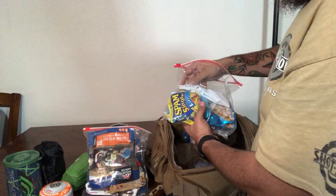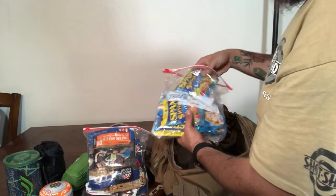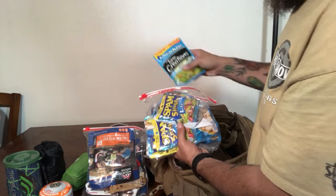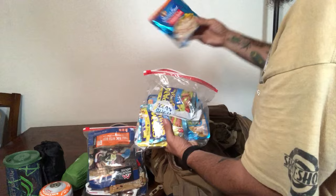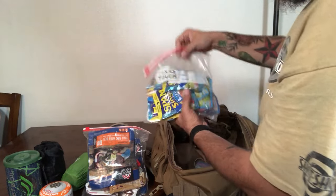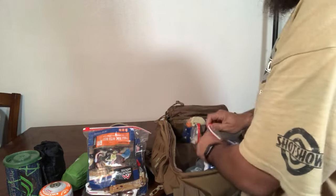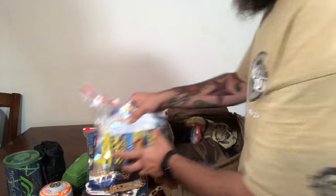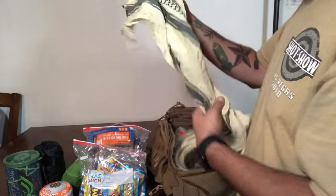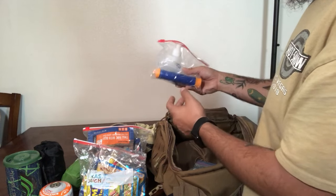I've also got another ziplock with quick meals and snacks — single-serving Spam pouches, tuna pouches, and chicken pouches, which are great for lunches, dinners, or even breakfast as necessary. Plenty of food, so I'm not going to go hungry. I've got another shemag in here as well — they're great for everything.